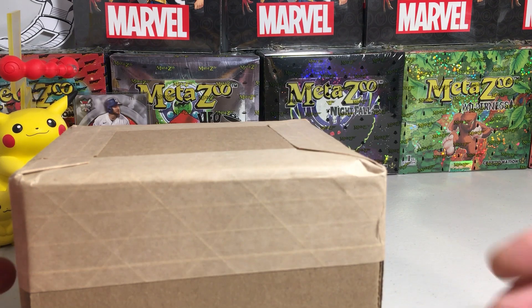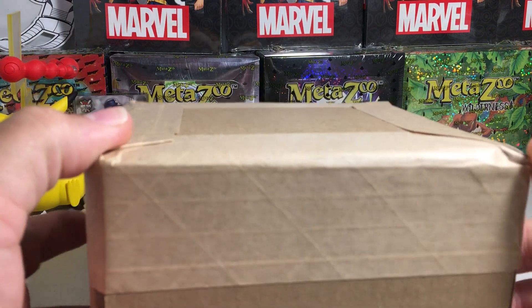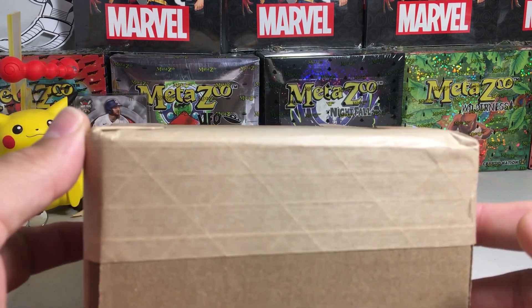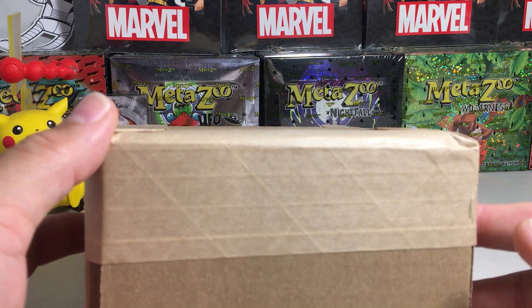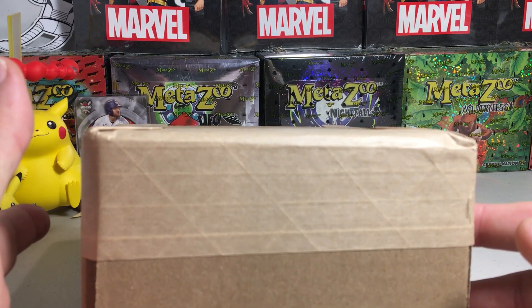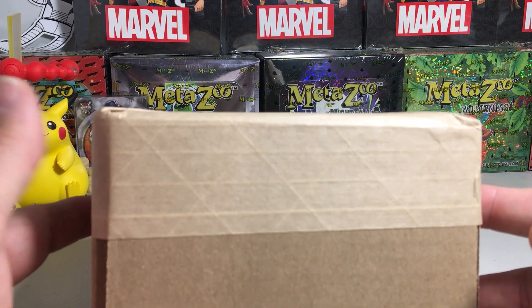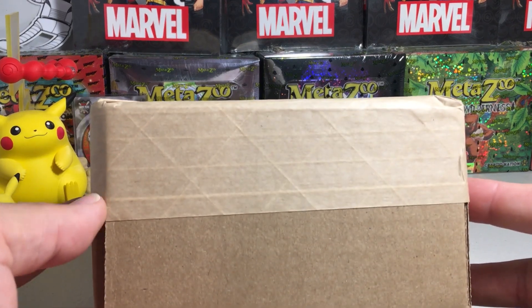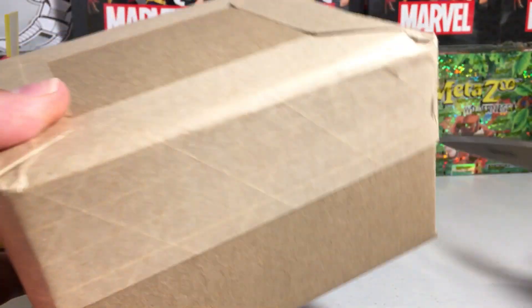Hey YouTube, Sandra Frank here. Today is another exciting day. We have a PSA return — I don't even know what number PSA return this is, but it's getting up there. This was a 64-card submission that I did when they were doing the National Convention Special at $18 a card. Let's see what we got.